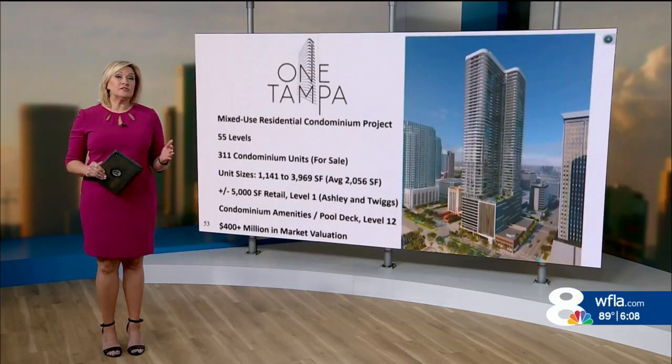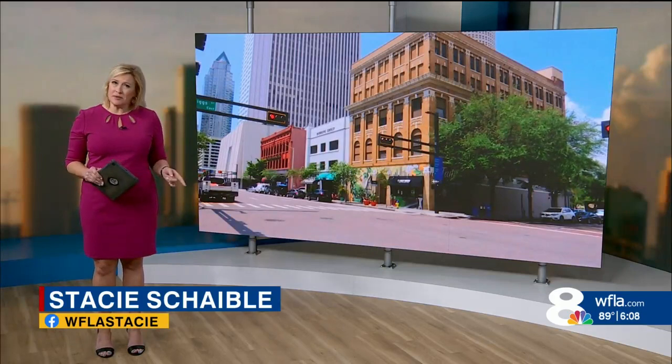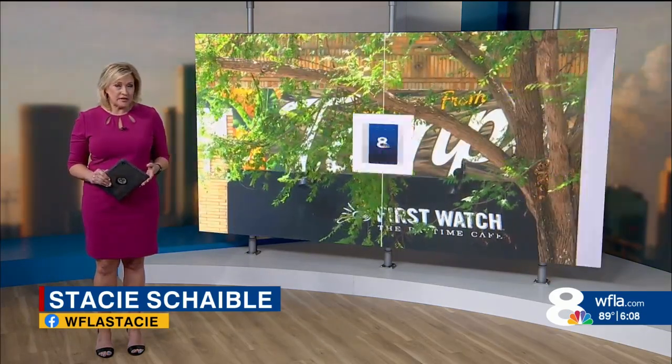Meanwhile, plans to build the tallest skyscraper on Florida's west coast are in limbo. One building in downtown Tampa is standing in the way of the project. News Channel 8's Justin Checker reports this proposed skyscraper would certainly transform Tampa's skyline, but now this $400 million redevelopment project is on hold because of the existing building's historic value.